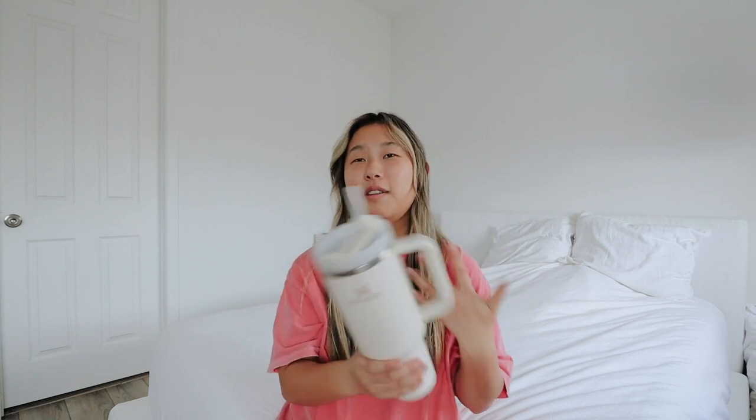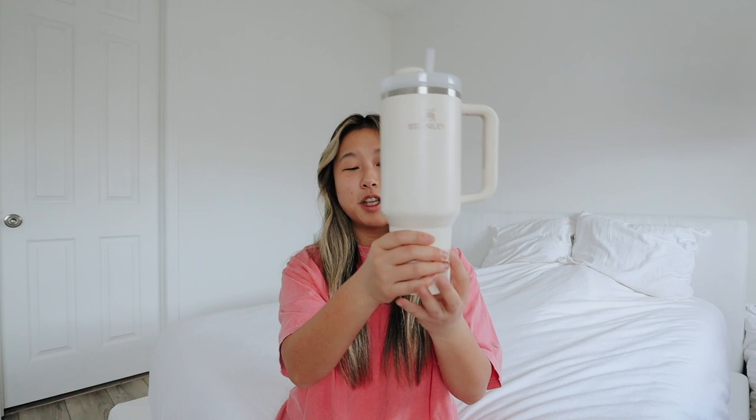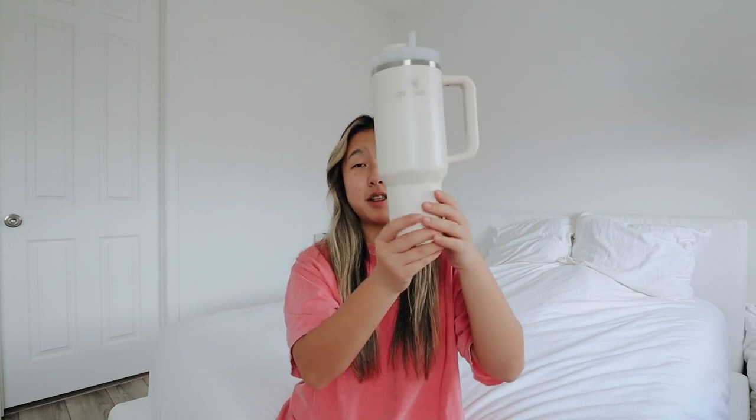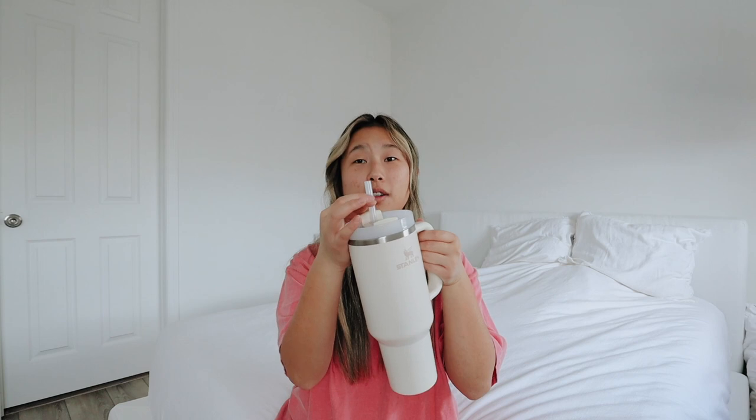I call it the adult sippy cup because I cannot go anywhere without it. I bring it to spin class, to school, and it's always in my car. The handle is great — there have been so many times I've dropped my tumblers and cracked them, so the handle really helps. The bottom fits into cup holders, though in my car it doesn't go all the way in — it still fits, but only up to a certain point. Most cup holders will accommodate the bottom portion fine.